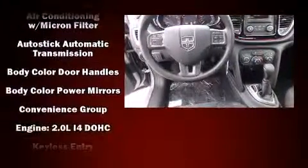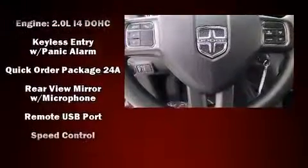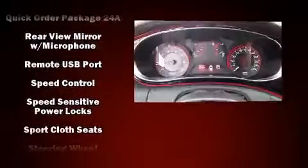All of the premium features expected of a Dodge are offered, including front and rear reading lights, a tachometer, variably intermittent wipers, and remote keyless entry.